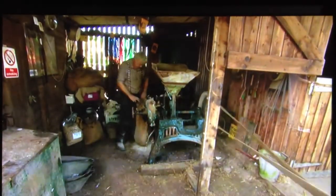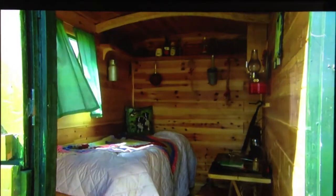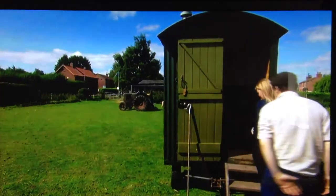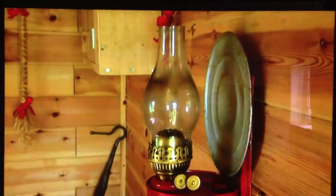Nothing comes easy on this farm. Barley to feed the sheep is ground in this 1920s mill. But it's during lambing when their dedication is tested. This is a shepherd's hut — it's what we use at lambing time. We keep it close to the sheep, so if we have any difficulties it can be there on hand to assist them. James and his girlfriend sleep in here for days during January's freezing temperatures.